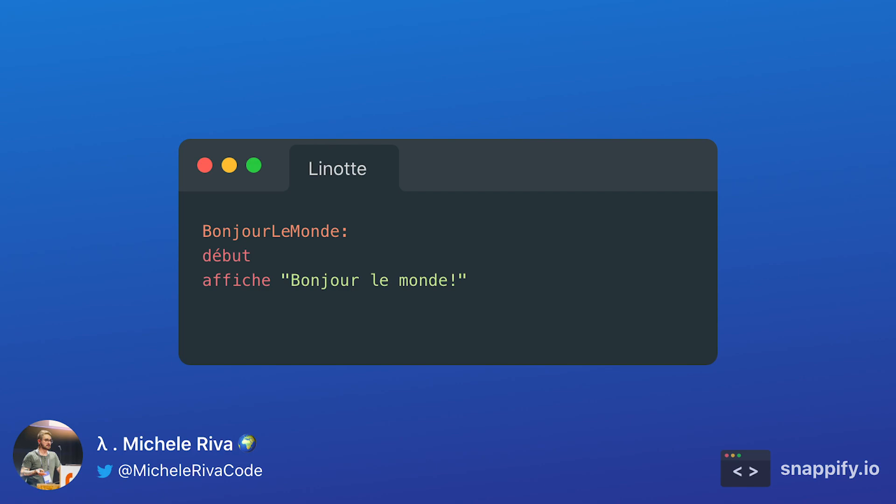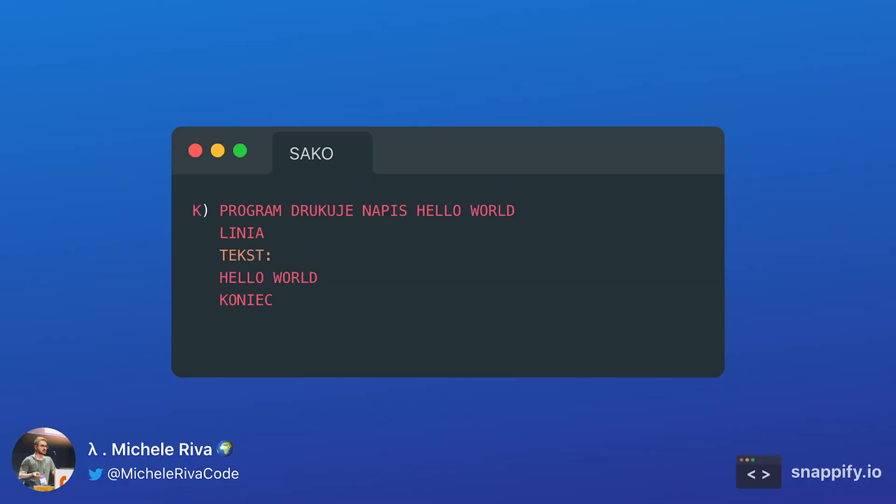Now let's talk about programming languages where keywords are not in English. The first example is Linat, which is a French programming language. As you can see, it uses French keywords such as 'bonjour le monde,' 'début,' and others. The next language is Sako, a Polish programming language where the name stands for System Automatycznego Kodowania Operacji. From the code snippet, you can tell why Sako is also called the Polish Fortran.